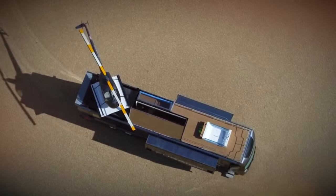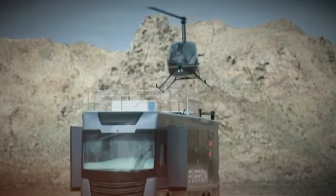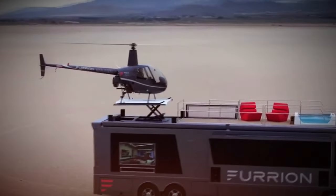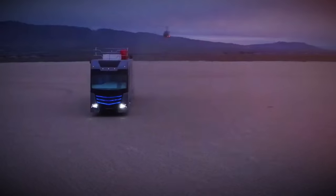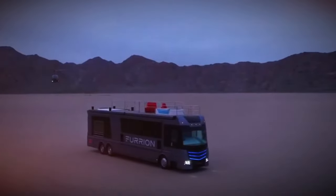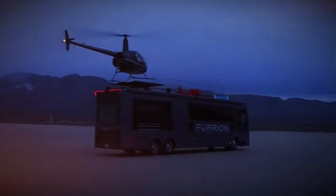Among its most impressive features are the Robinson R22 Mini Helicopter and the Retractable Helipad. When the vehicle is moving, the helicopter can be cleverly stored in the bedroom below the deck. This RV also comes with 4K TVs, Bluetooth speakers, contemporary kitchen appliances, and even a hot tub, among other luxuries.